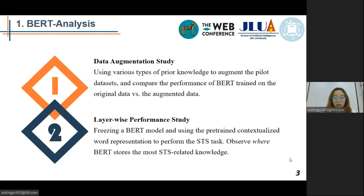To answer our question — what has BERT already known and not known about the task — we conducted two pilot studies. First, we augmented the MRPC dataset with various types of prior knowledge that are potentially useful for determining semantic textual similarity, and compared the performance of BERT trained on the original data and the augmented data. If a particular data augmentation strategy can improve BERT's STS performance, it indicates that BERT still lacks the corresponding knowledge.